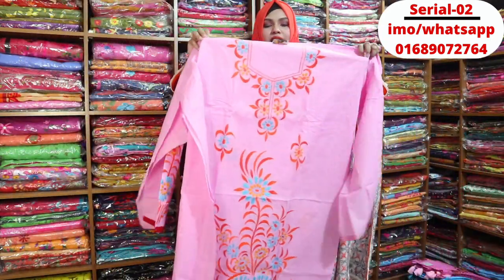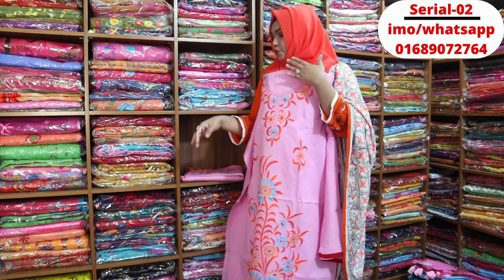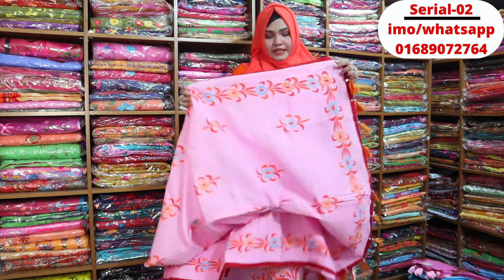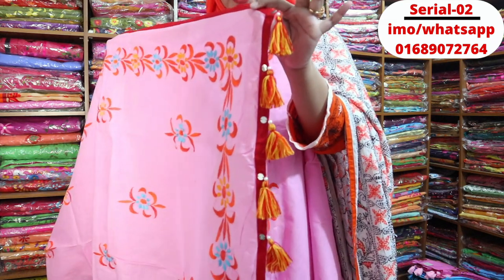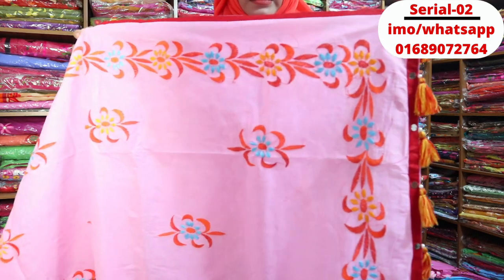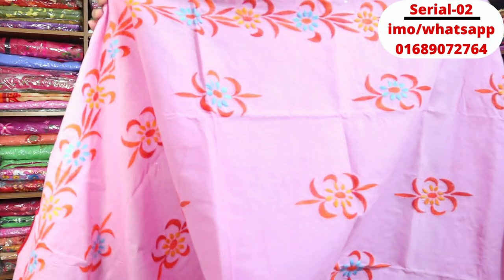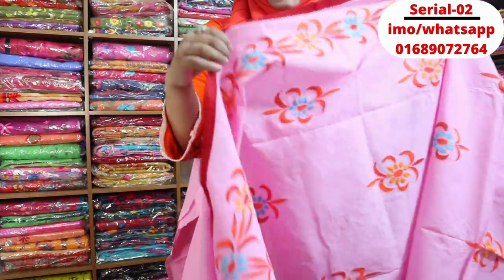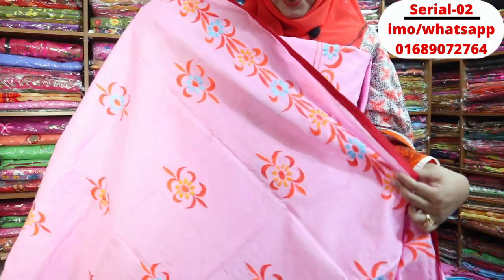The design is different. This is the design of the product. This is an important product. This product is a beautiful product.